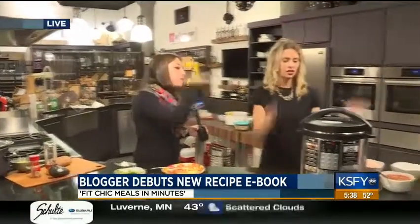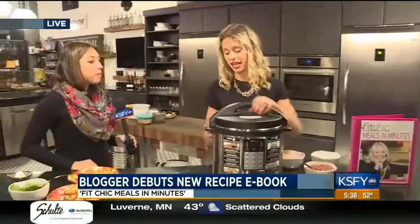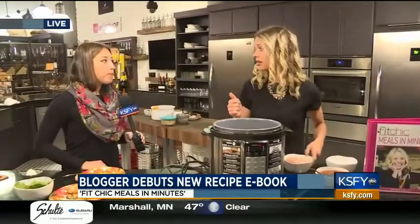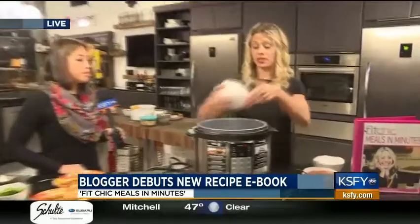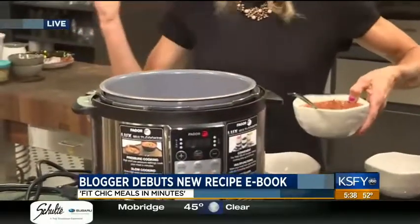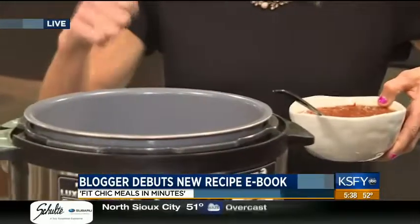Let's go to the crock pot. We've got a little Instant Pot going here. We're going to make a salsa chicken. This is great because you can combine it — it's an awesome family recipe because there are a lot of different ways you can do it. I'm going to pour some chicken in — that's about a pound and a half. You can go up to three pounds, five pounds, however big your family is. You can also freeze this — it's a great freezer meal.